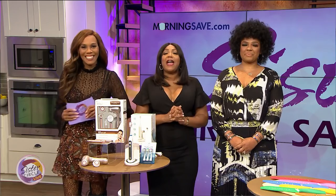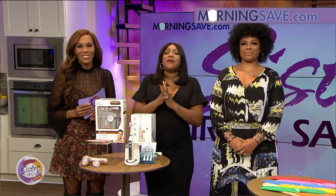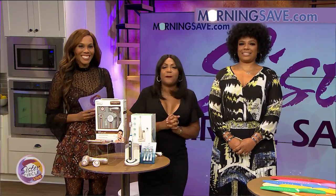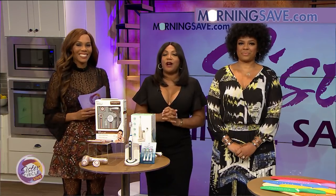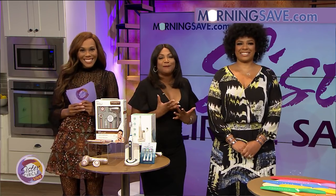Welcome back to Sister Circle Live! Every week we look forward to sharing exclusive morning fave deals. We are excited to see what the Sister Circle savings will be on today's amazing products. Here to tell us about these great offers from the brands you'll love — our friend and lifestyle expert, Miss Summer Jackson! Welcome back, Summer!